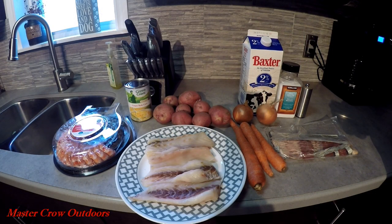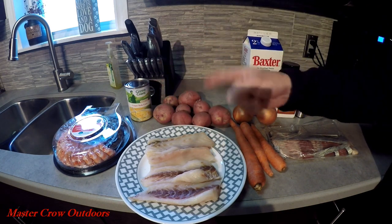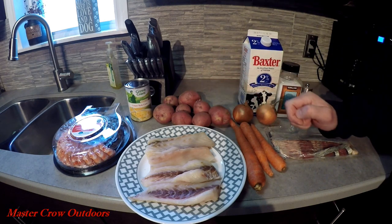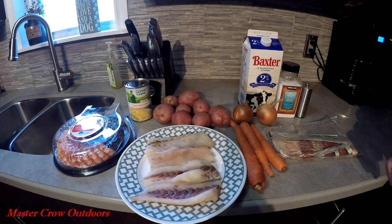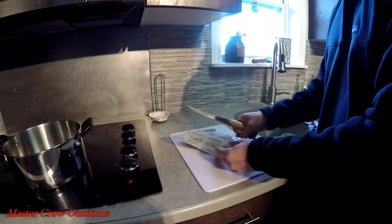This fish chowder is a pretty simple recipe. Some of the ingredients we'll be using today: some shrimp, a little bit of striped bass, cream style corn which adds a little bit of sweetness, some potatoes, carrots, and onions, some milk, seasoning to taste with salt and pepper, and a little bit of bacon as well.